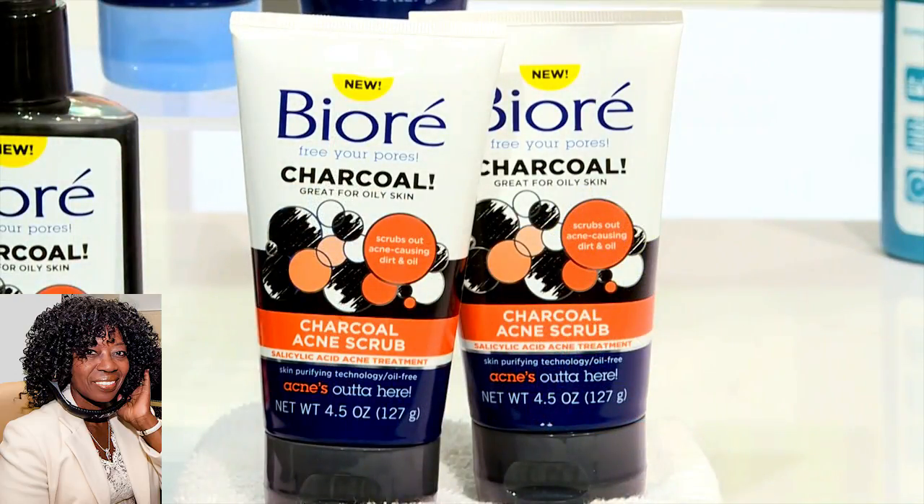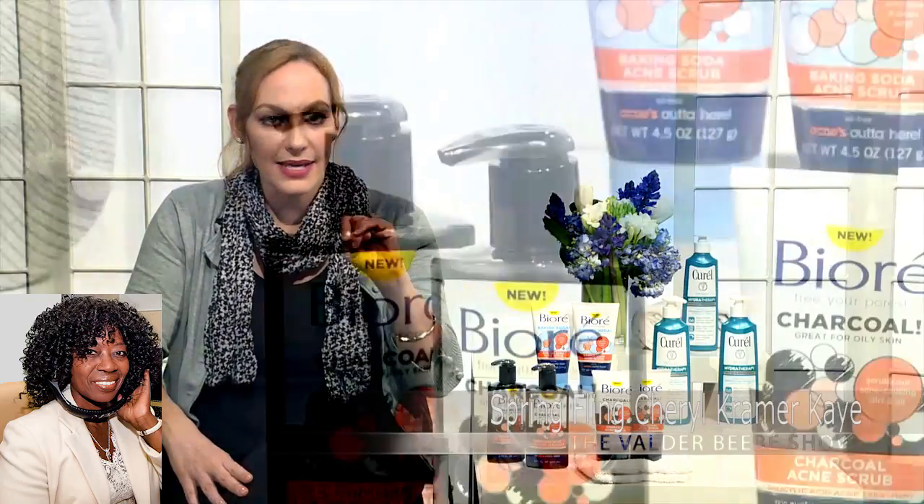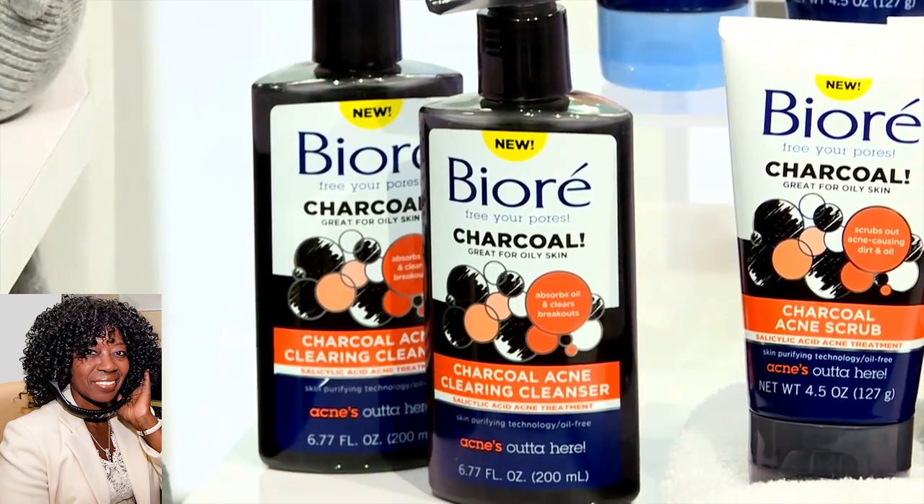It's a really nice, creamy formula — great for someone with combination skin — and it leaves your face feeling really soft and smooth. For oily skin, I recommend the Charcoal Acne Scrub, which also gently exfoliates but deep cleans to remove acne-causing dirt and oil. The last is the Charcoal Acne Clearing Cleanser, an oil-free face wash you use every day that deep cleans and penetrates your pores, getting rid of excess oil and helping clear breakouts for good. All three are just $6.49 at drugstores and mass retailers.